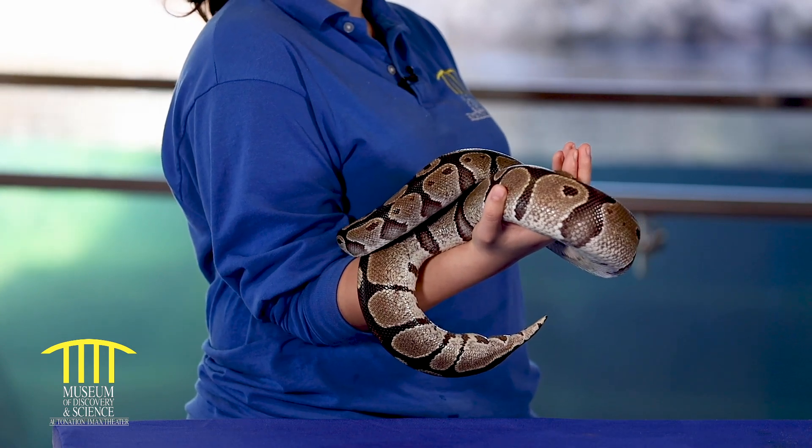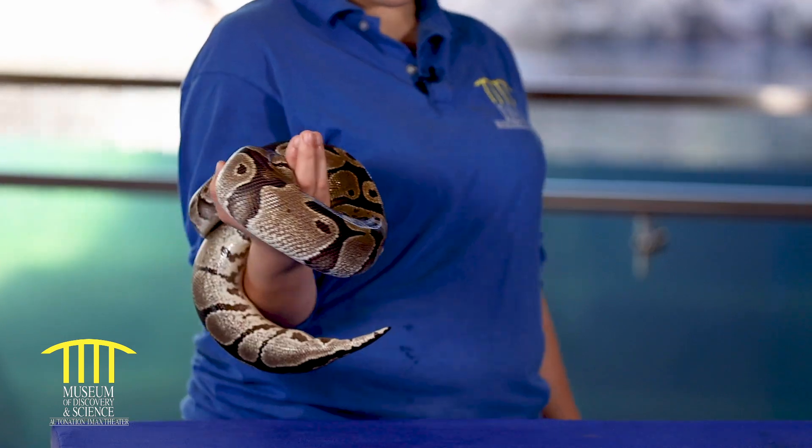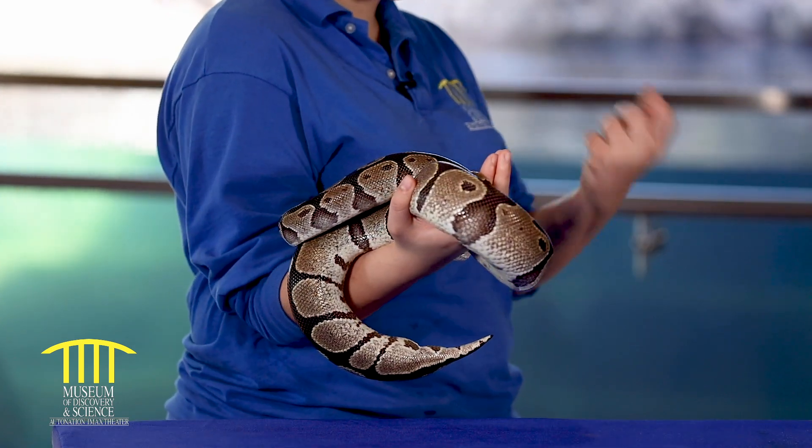Does Teddy like to go out and throw the ball around or something? No, these guys are known as ball pythons because when they are frightened, they will roll themselves up into a ball and protect their head at the center of their body.